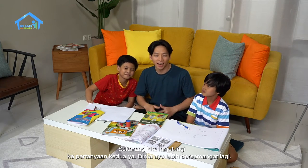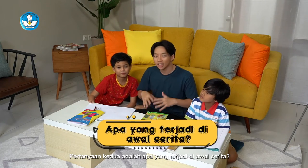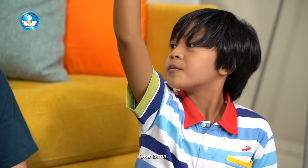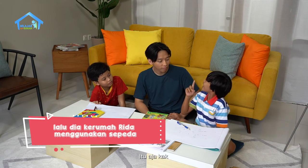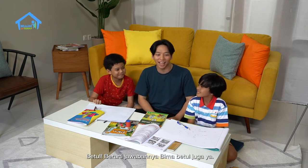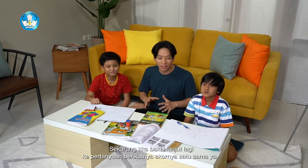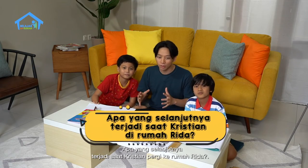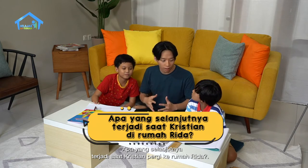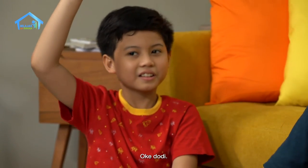Sekarang kita lanjut ke pertanyaan kedua ya. Bima, ayo lebih semangat lagi. Pertanyaan kedua: apa yang terjadi di awal cerita? Kristian ingin membantu Rida membuat ketupat, Kak. Lalu dia ke rumah Rida menggunakan sepeda, Kak. Betul! Teman-teman di rumah gimana jawabannya? Betul lagi! Keren! Berarti semuanya hebat ya. Pertanyaan selanjutnya: apa yang terjadi saat Kristian pergi ke rumah Rida?